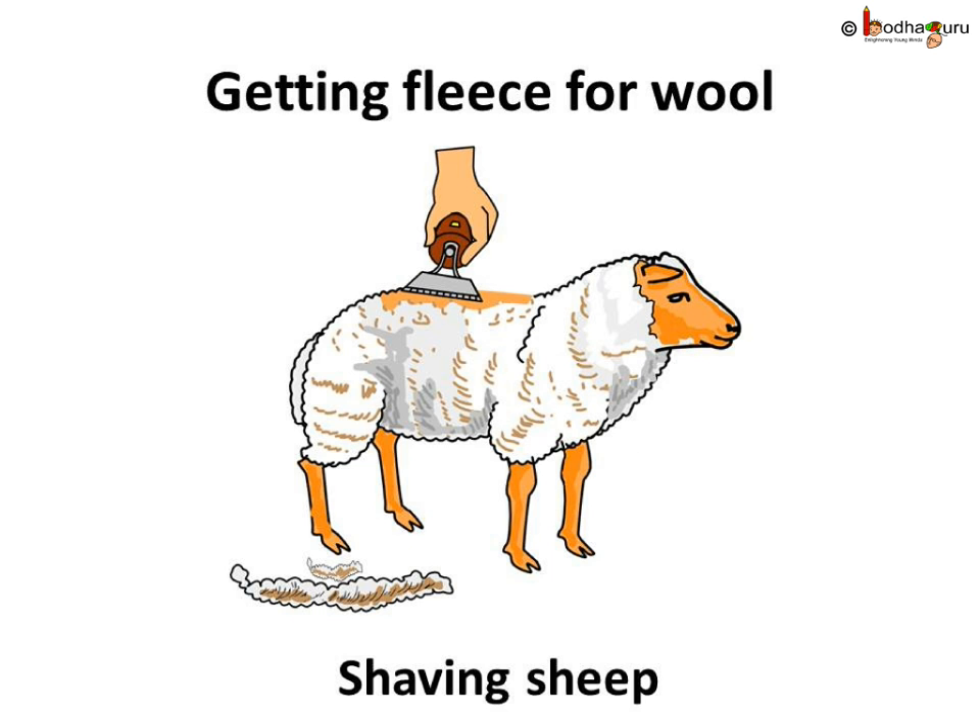Now, let us know how hair from the coat of an animal turns into fabric for us. The wool from sheep is the most common. So let us see how we get wool from a sheep.